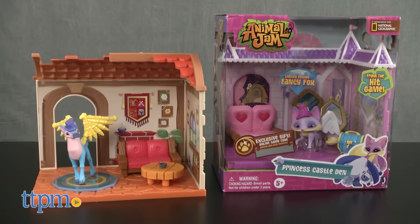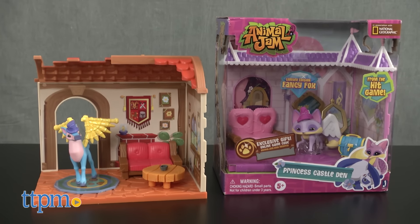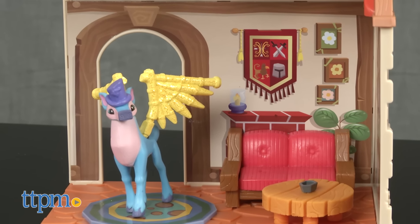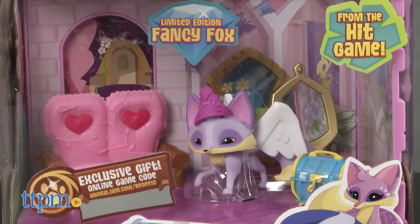You can play out jam-tastic parties with the Animal Jam dens that come with three furniture pieces, two accessories, and one exclusive figure. Each of the two play sets is sold separately.